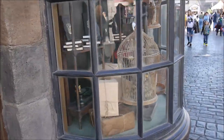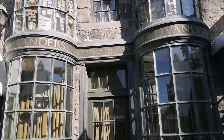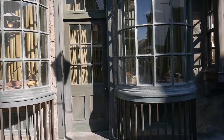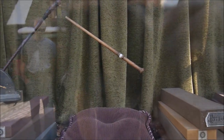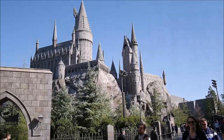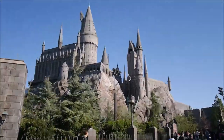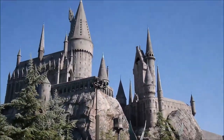There's an owl post. This is the famous Ollivanders wand shop. And there it is — my favorite place in the park: the most beautiful Hogwarts Castle. Look how gorgeous it is!